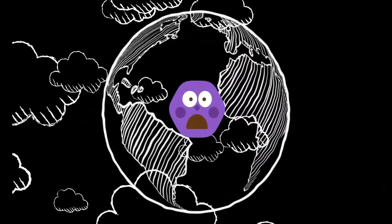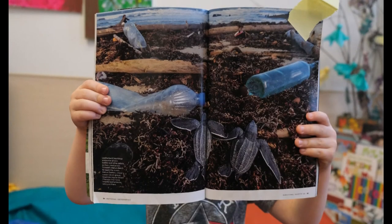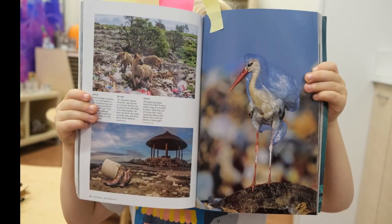At our next meeting with the children, I showed them photographs from three different National Geographic magazines. One picture was of baby turtles after being born on the beach trying to head back to the ocean, but how they were not able to get back to the water because of the plastic debris in their way.